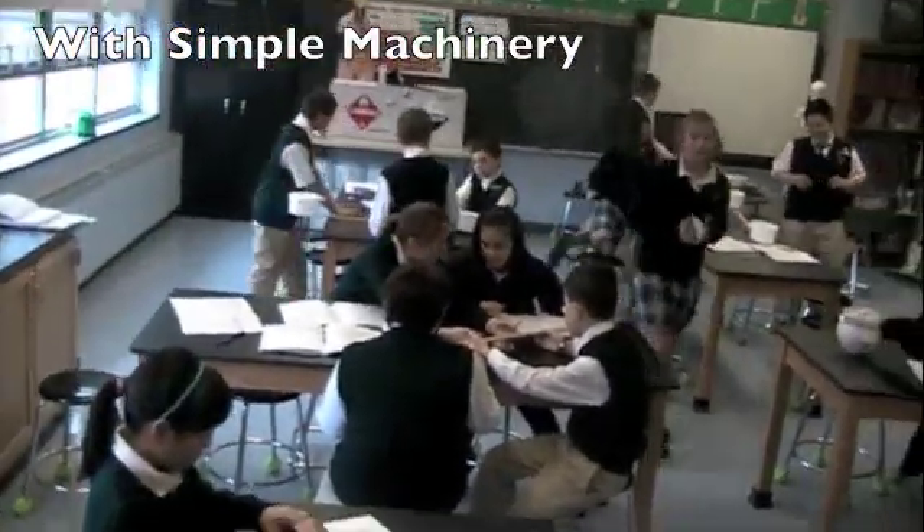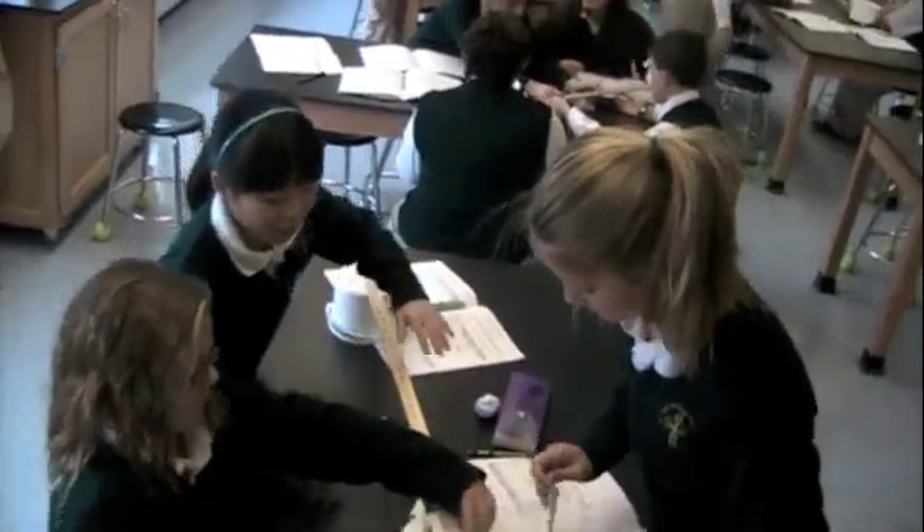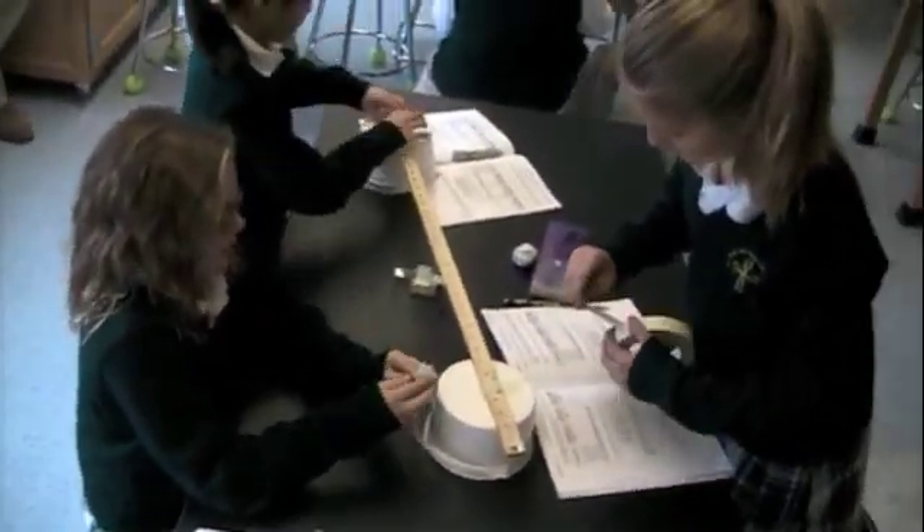Here, 5th grade students worked with simple machinery. Now, 3rd grade students are working with the respiratory system. During Catholic Schools Week, 6th and 2nd grade worked together on an experiment about energy.